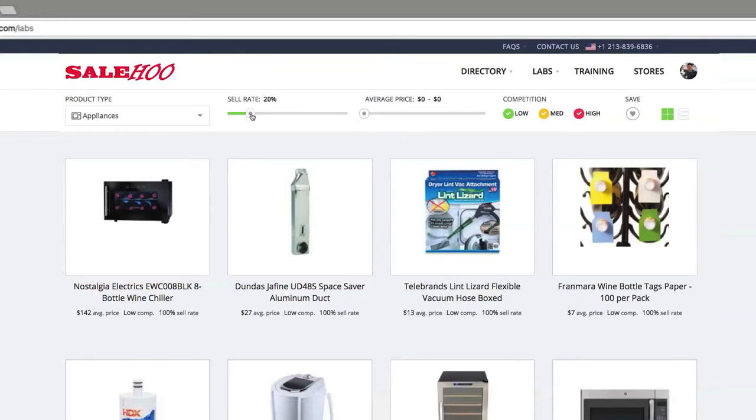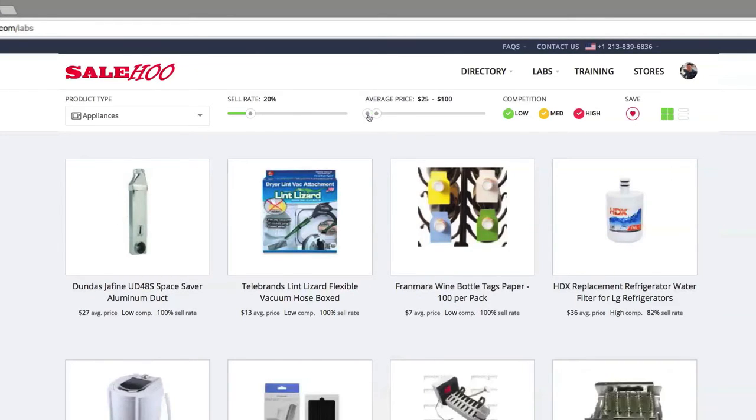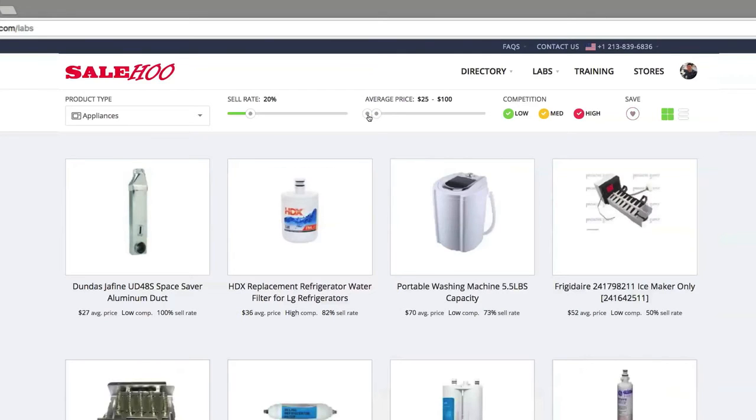Also, I want to select a reasonable price range so I can make a decent profit per unit, but not break the bank in the process. Therefore, I'll set it between 25 and 100 dollars. I'm looking for a profitable niche product, so I'm going to select low competition.